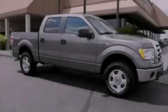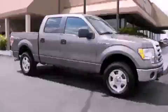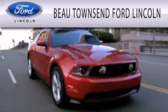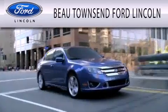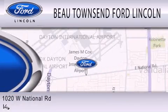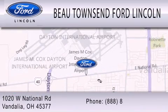Contact us today to arrange your test drive. Bo Townsend Ford Lincoln is dedicated to doing everything possible to ensure that the experience you have selecting your vehicle is as pleasant as possible. We are located at 1020 West National Road in Vandalia.